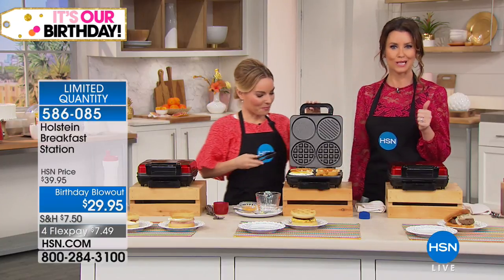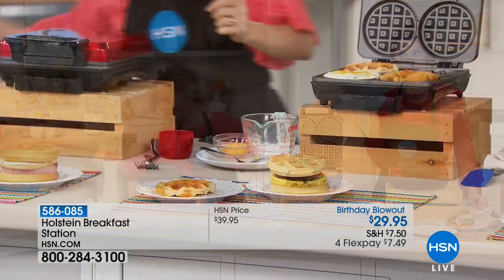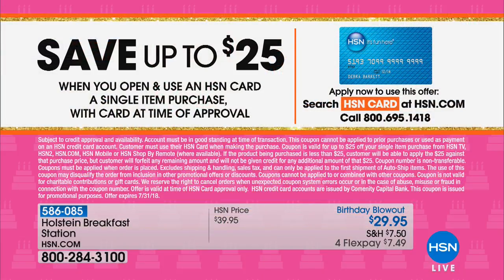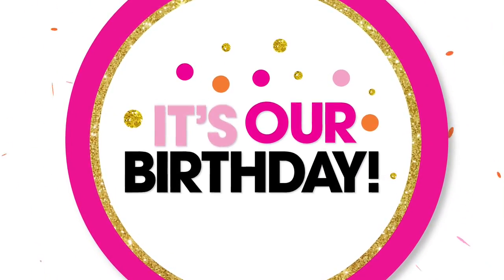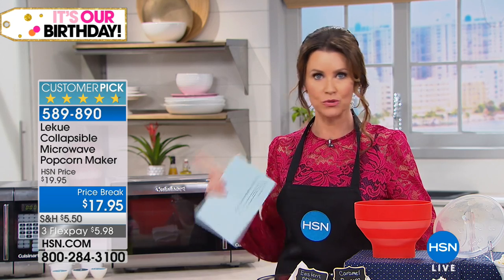If you want to get this for $4.95, apply for an HSN card — you'll get $25 off your very first purchase, which makes this $4.95. You apply on the phone or online and you'll know right away if you're approved. In addition, we have the Holstein Pie Maker — the Fun Pie Maker — at $19.95. It makes two little pies and is super easy to use. And nothing makes movie night like fresh popcorn. This has transformed my family — no more chemical-laden microwave popcorn.